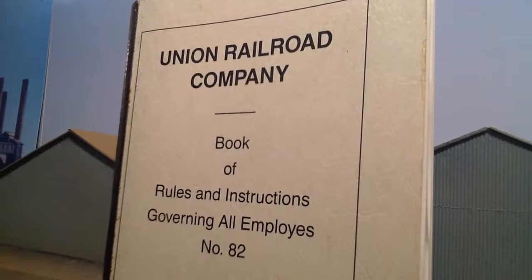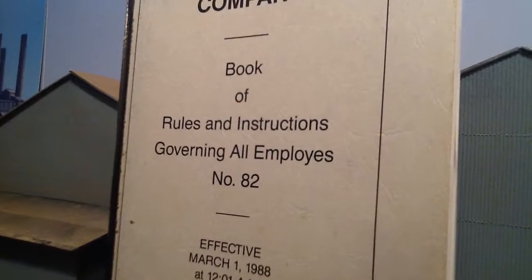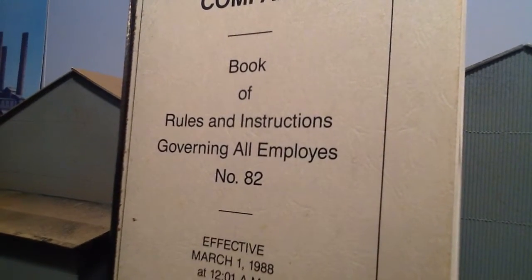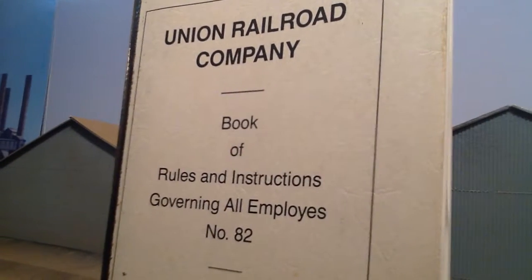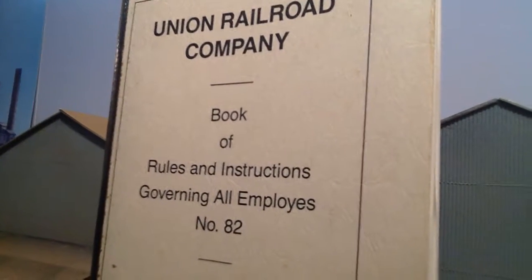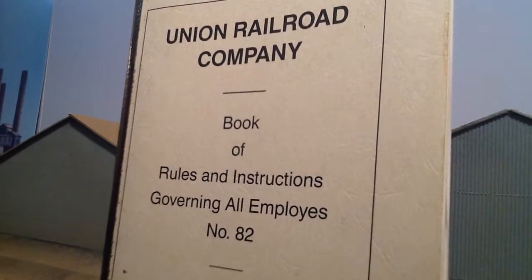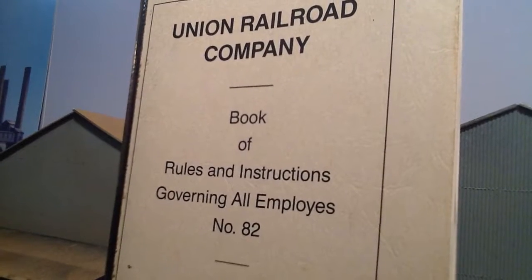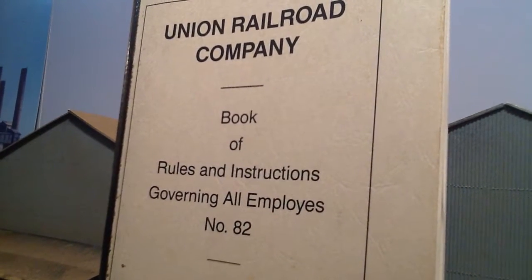We got the Union Railroad Company Book of Rules and Instructions Governing All Employees. I had to consult the employee handbook here because I have a hazmat train to move. I wanted to know what the Union Railroad rule would be for moving hazmat, and we'll talk about that in this video.